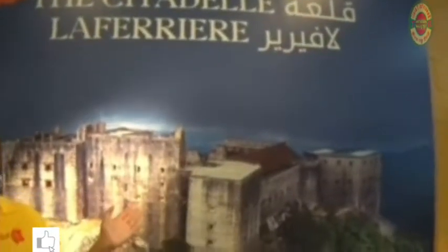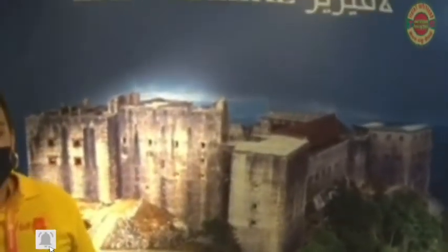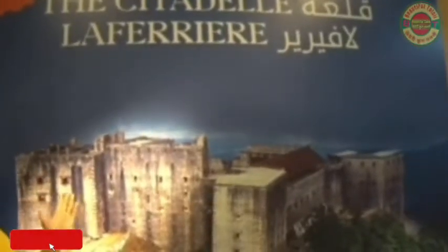What's capturing my eye now is this huge image. This is a portrait of the Citadel La Ferrière, located in the northern part of Haiti. It was commissioned by Henry Christophe in 1805, right after independence, to protect against a possible French invasion. It was finished in 1820 by former slaves. This is a UNESCO world heritage site and the main tourist attraction in Haiti.